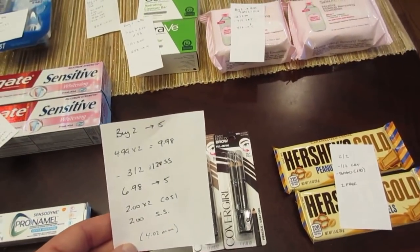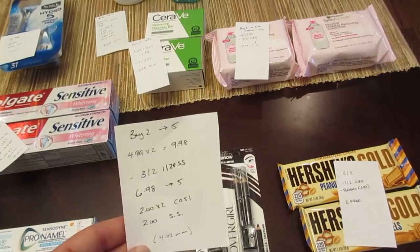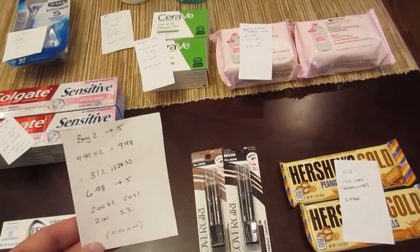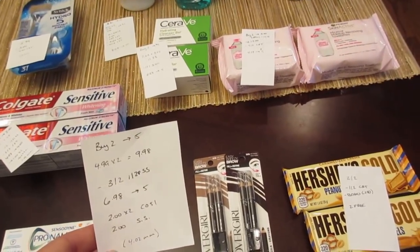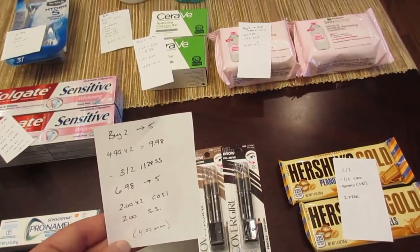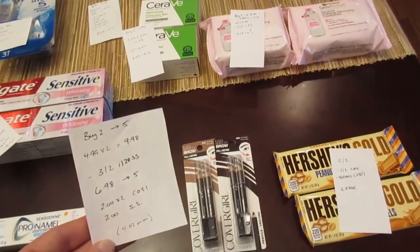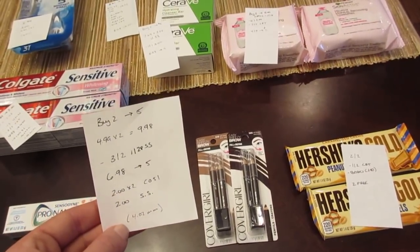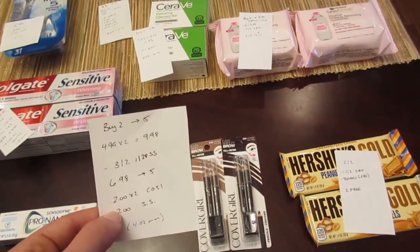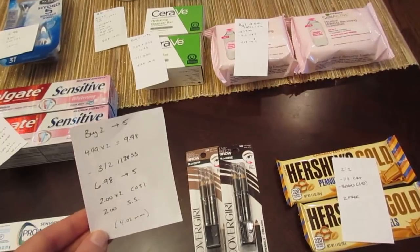The CoverGirl deal is buy two get back $5. I went with the brow and eye makers at $4.99 each, so $9.98 for two. We have a $3 off two coupon from today's insert, so you'd pay $6.98 and get back $5. Checkout 51 has a $2 rebate with a limit of two on any CoverGirl, so you get $4 back from Checkout 51. SavingStar also has a $2 rebate when you buy CoverGirl specifically at CVS. It ends up being a $4.02 money maker. I already submitted my Checkout 51 and got the $4 back — that one is confirmed working.